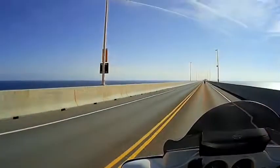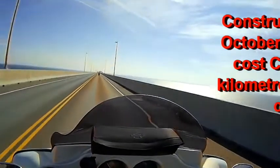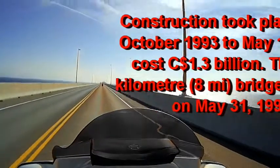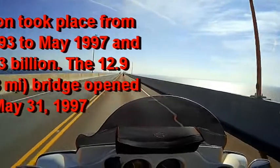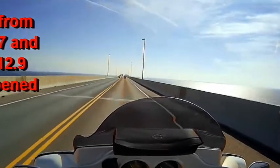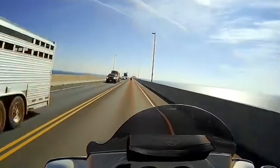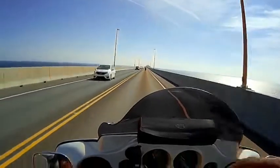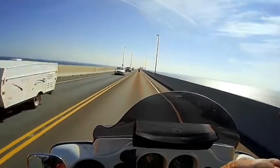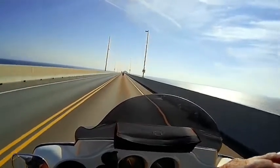Here we go. I'm about to get a little footage of the Confederation Bridge. We've got it here — you can see it ahead where it turns to the right. And there's a raise in the middle; I think that's for boats to go under, I'm not sure. Just thought I'd catch a little of this to stick in the middle of the video for PEI, or the exit, whatever.